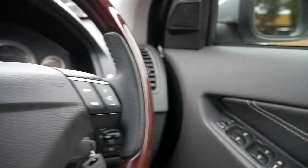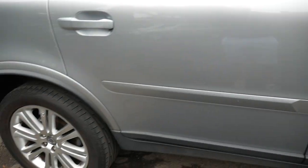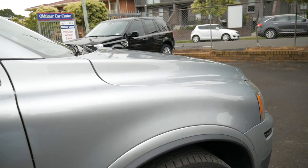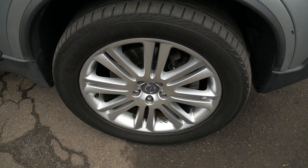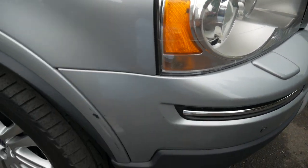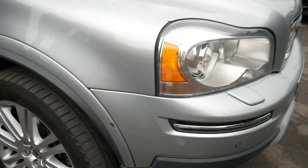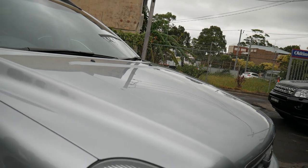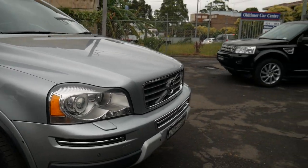109,000 kilometres — so it is due for a service, and that's something we will be carrying out as part of this sale. The alloy wheels are in good condition. It just needs a thorough detail, in my opinion. There are a few little grease marks on the alloys and a couple of minor marks on a bumper bar, but overall a very lovely car. Most importantly, this beautiful paint — a lovely metallic silvery-grey colour.